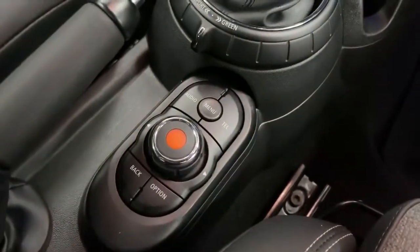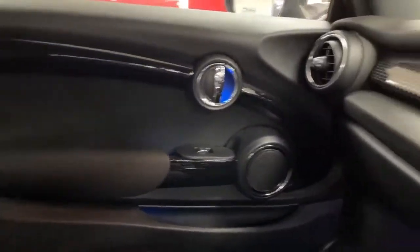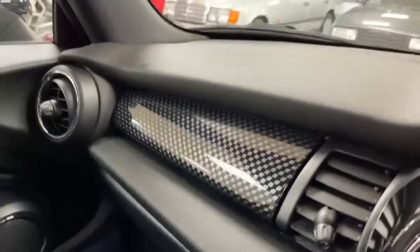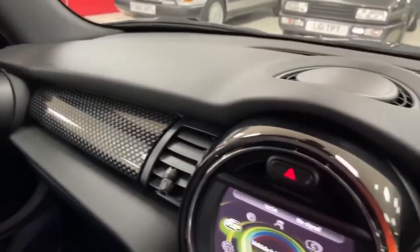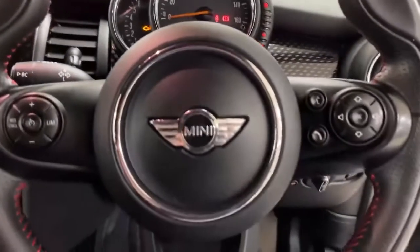The passenger seat is in excellent condition with no wear at all to the bolsters. The passenger door card is excellent with a nice little carbon trim on the dashboard, and all the plastics and dashboard surfaces you come into contact with are in really nice, clean condition inside.